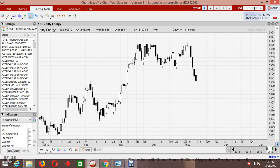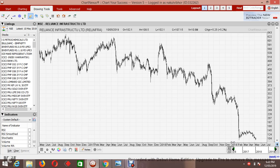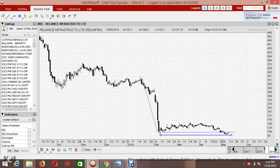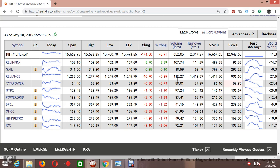Starting with Reliance Infra — the stock has been trading at its 52-week low with a small bearish flag on the charts. The last one or two days' candles have been a little bit bullish but not significantly so, making a kind of support at this level. The bearish flag is expected to go down, and keeping this level as a stop loss, we can take a bearish trade.